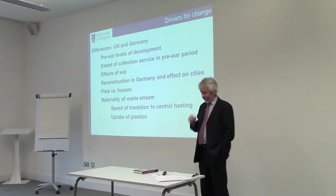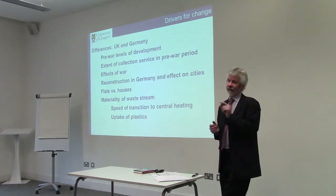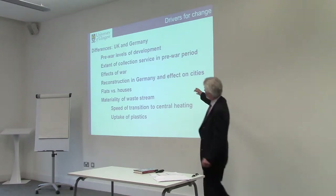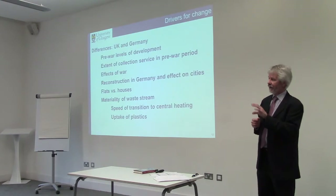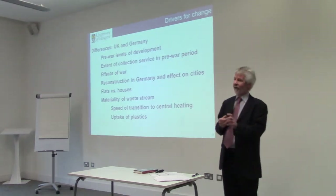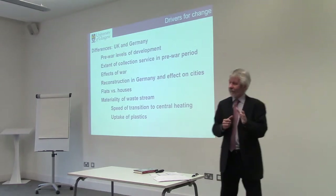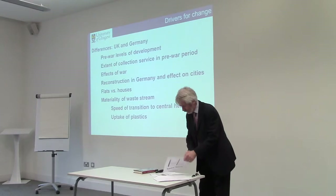The final point has to do with the materiality of the waste stream. The transition to central heating is one of the most important things in determining the change in materials going into the garbage can. In Britain, the transition to central heating was slower than Germany, in part because of the lesser destruction. That meant that ash and cinder continued to be a much larger proportion of waste streams over time. Also, when you go to central heating, you lose the facility to burn paper, so paper becomes much more important in the waste stream.